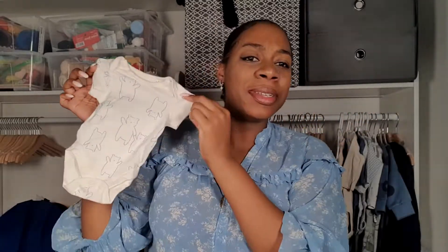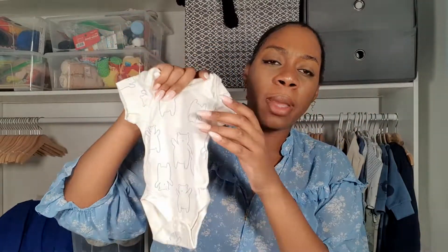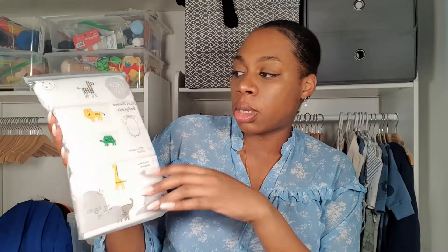Next I have some more bodysuits — a short-sleeve set from Marks and Spencer. Marks and Spencer I found runs big, so I picked this up in up to one month. I thought this could be good for when they're newborns, or even if they're preemies a little bit. And then there's another set that I believe was gifted to us — it's the same set with the animal print and short sleeves.